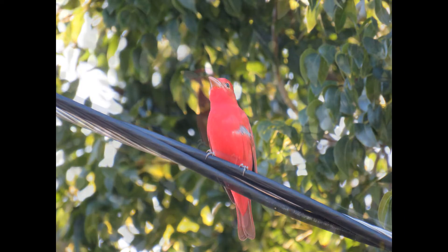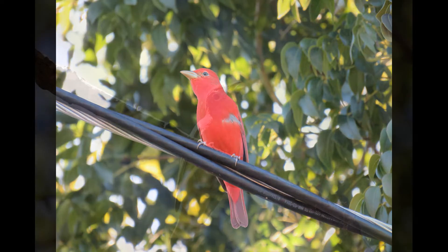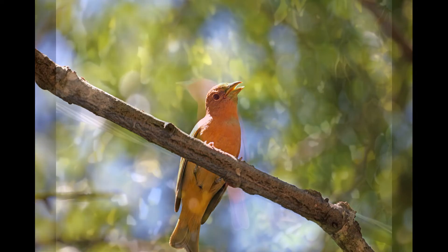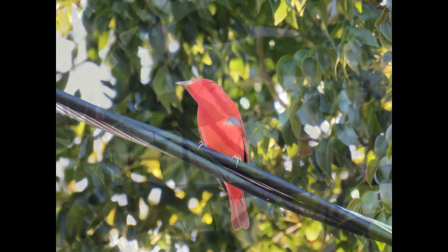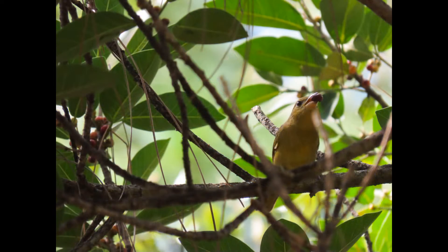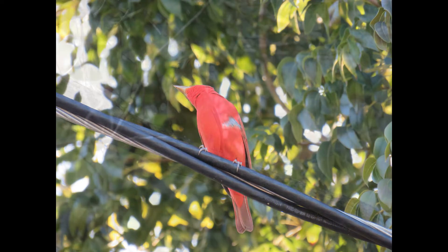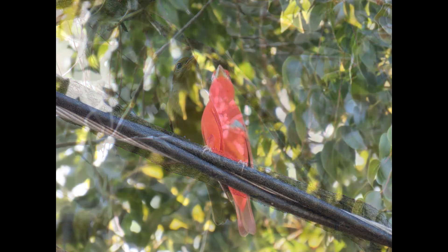Although the summer tanager eats mostly bees and wasps, they may also forage on backyard berry bushes and fruit trees near their forest habitat. During migration in South Florida they can be found in — you guessed it — the strangler fig. You can definitely always find summer tanagers during migration in a fruiting strangler fig, my favorite tree to look for while birding.